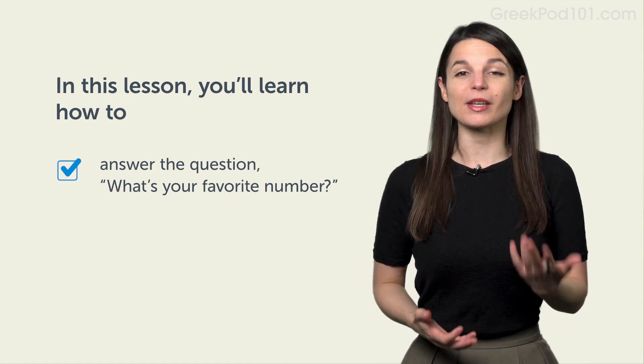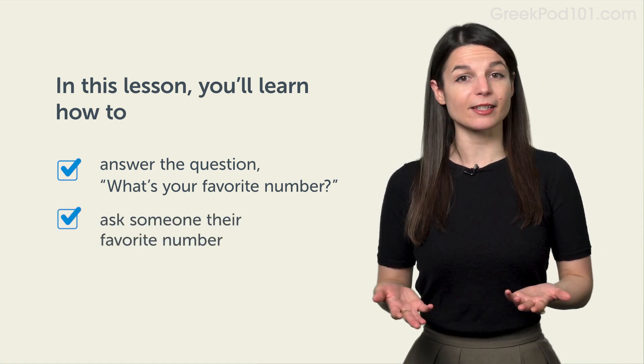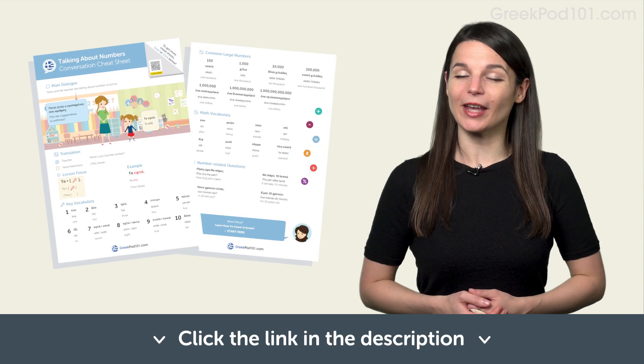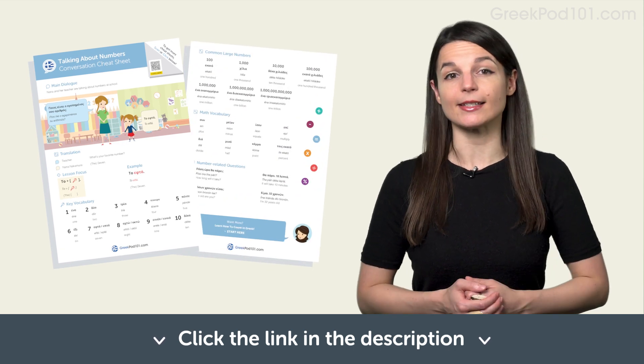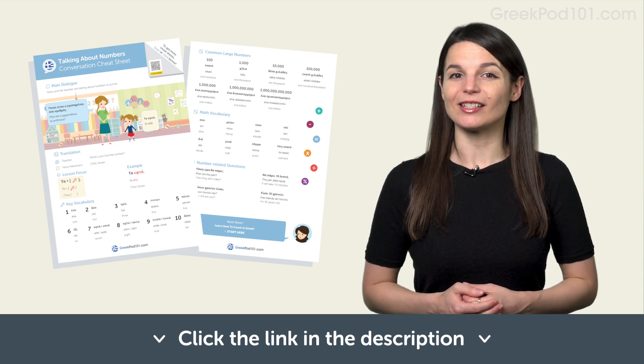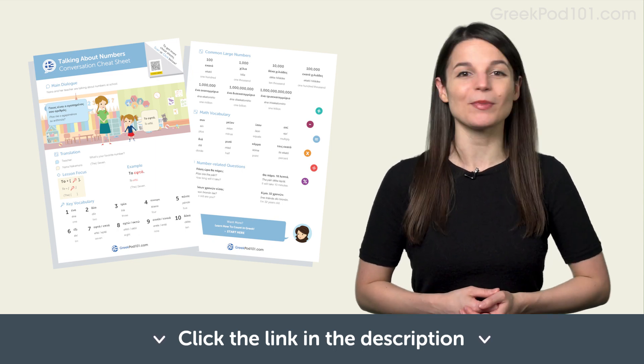After watching this video, you'll be able to say many numbers and ask someone their favorite number. And if you want to learn more vocabulary, phrases, and example sentences you can use in real-life situations, click the link in the description to download your Talking About Numbers PDF cheat sheet for free. Now, let's take a look at some conversational phrases.